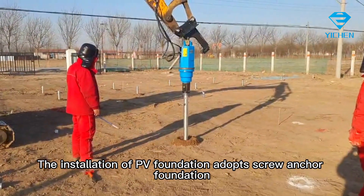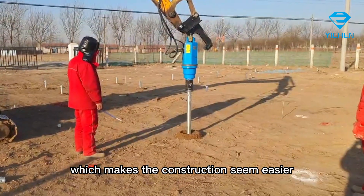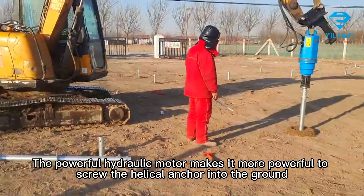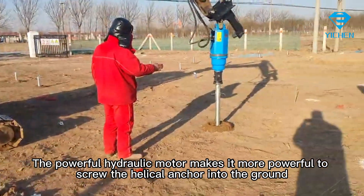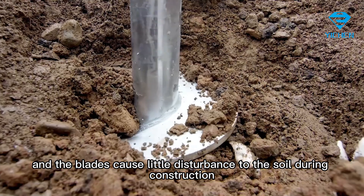The installation of PV foundation adopts screw anchor foundation, which makes the construction seem easier. The powerful hydraulic motor makes it more powerful to screw the helical anchor into the ground, and the blades cause little disturbance to the soil during construction.